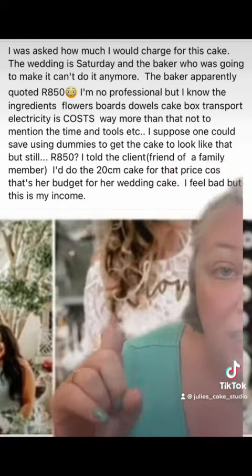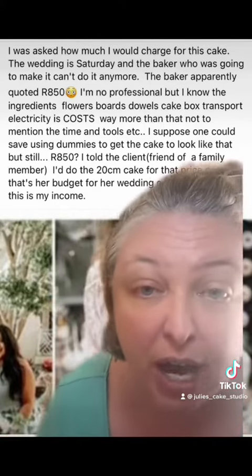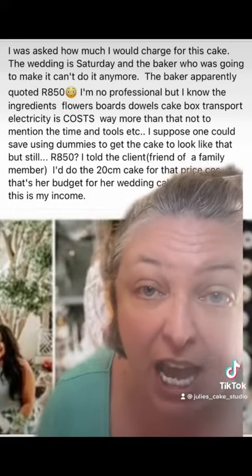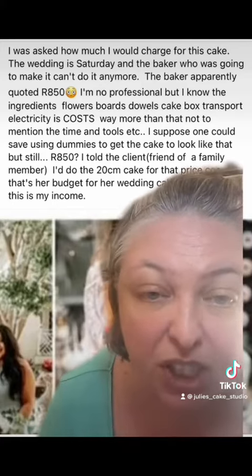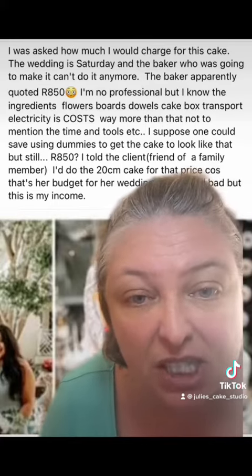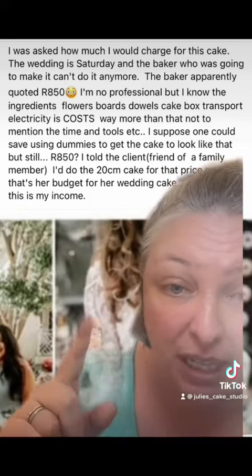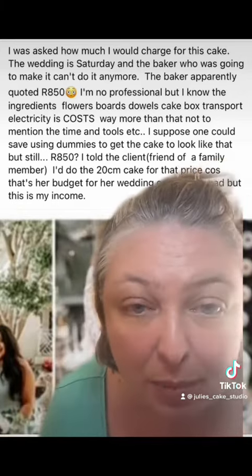So please don't feel bad — it is your income. If you were to do this for $850 you absolutely would be giving it away for free. And the reason that baker let her down is because she quoted $850, she's realized she's got the job, she can't possibly do it for that, and she's going to lose money — plus she doesn't want to do it for free. So let's quote properly, know your worth, and don't feel bad. If it's not in their budget, it's not in their budget.